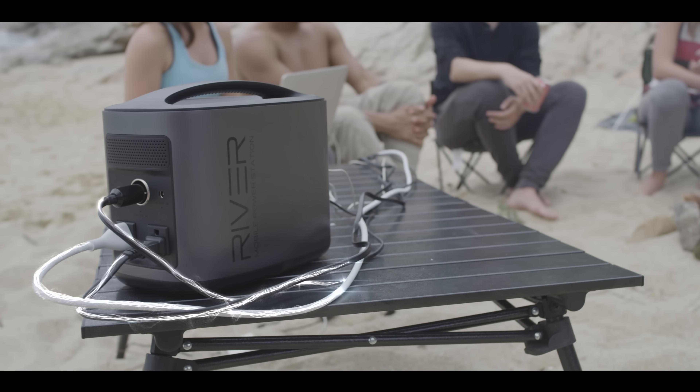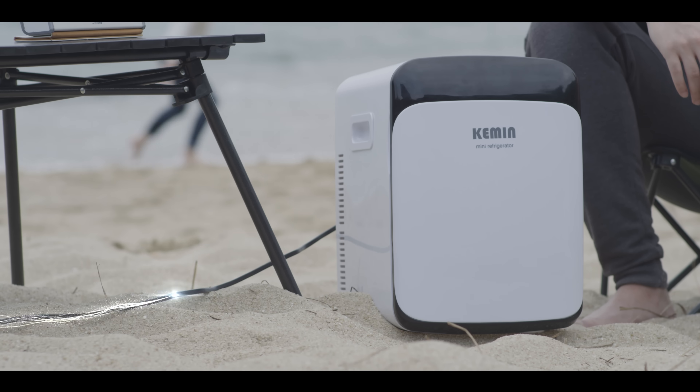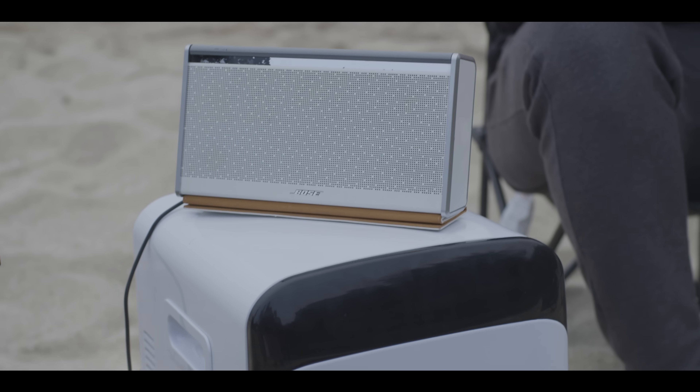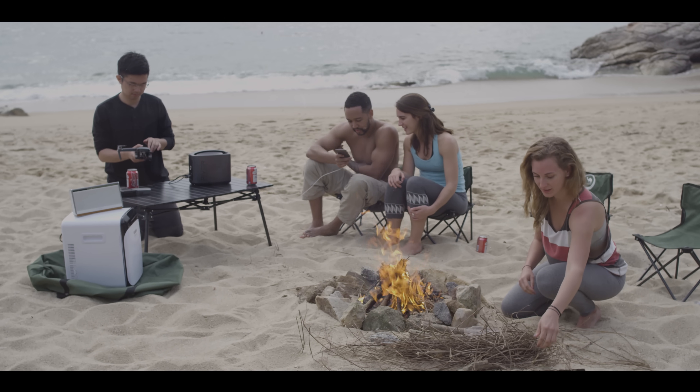To put this in perspective, that means you can power two iPhones, two iPads, two MacBooks, a mini-fridge, a lantern, a drone battery, a mobile Wi-Fi unit, and stereo speakers all at the same time without limiting the output on any port.